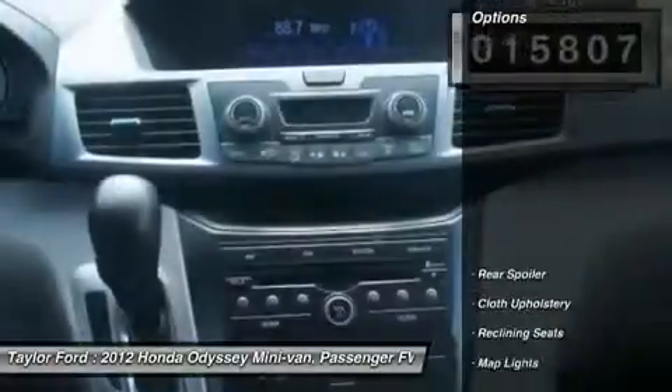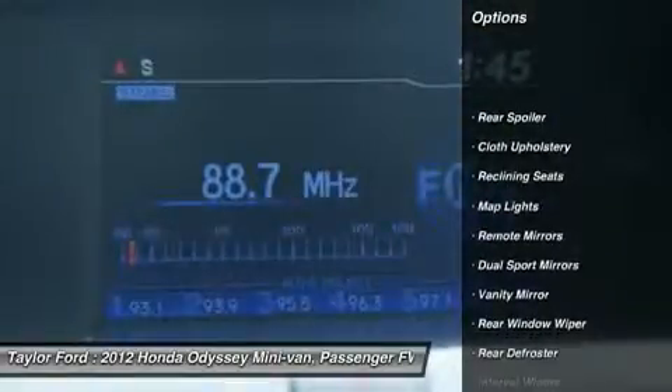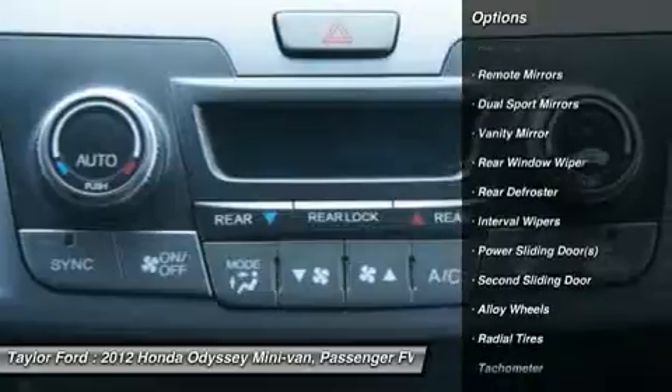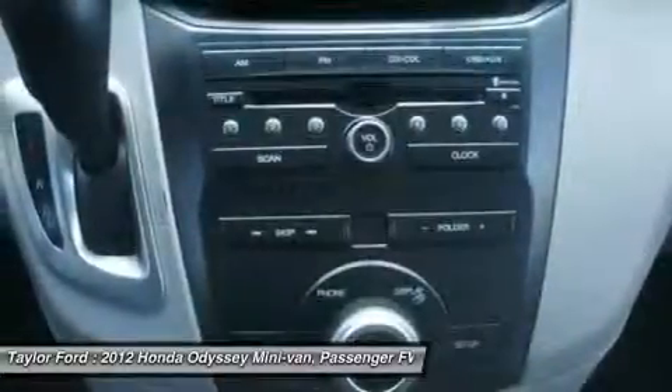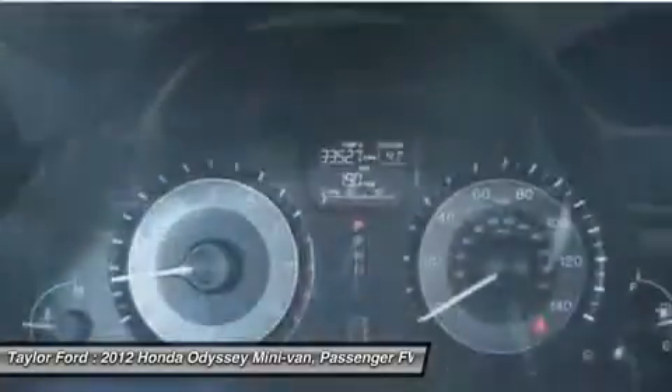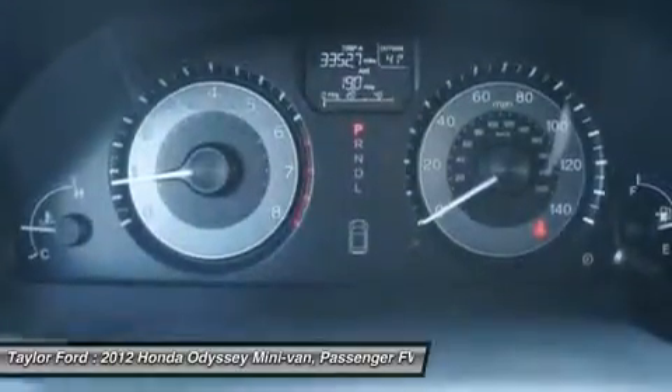Here are some of this vehicle's great options: anti-lock braking system, traction control, power driver seat, airbags, dual airbags, front air conditioning, power steering, home link, garage door opener, alloy wheels, and four-wheel disc brakes.